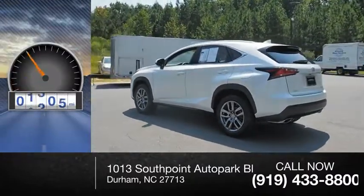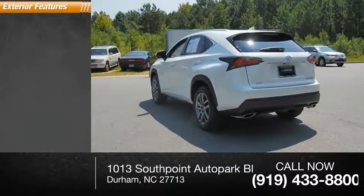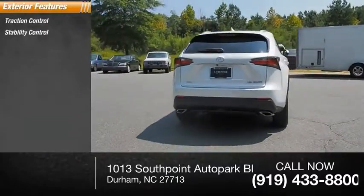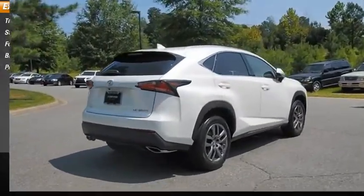This vehicle has less than 40,000 miles. Here are some of this vehicle's great options: traction control, stability control, fog lights, braking assist, and power brakes.